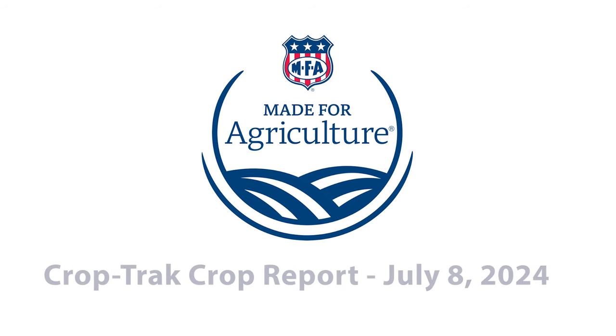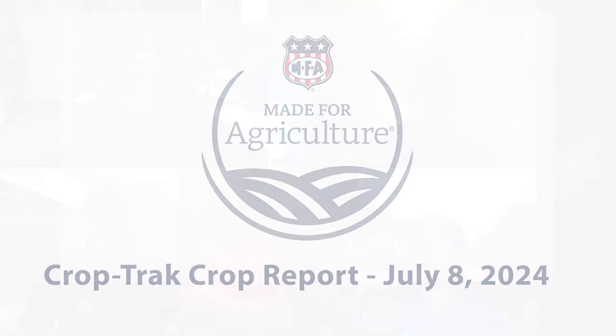Welcome to the Made for Agriculture podcast with Adam, Cameron, and Emily. Today's hosts are Adam Jones and Cameron Horan. Hi folks, welcome to another episode of the Made for Agriculture podcast. My name is Adam Jones, and I'm Cameron. We've got everybody on this morning. Appreciate you being here, Cameron — especially in good spirits on Monday morning, making up for the long holiday weekend.